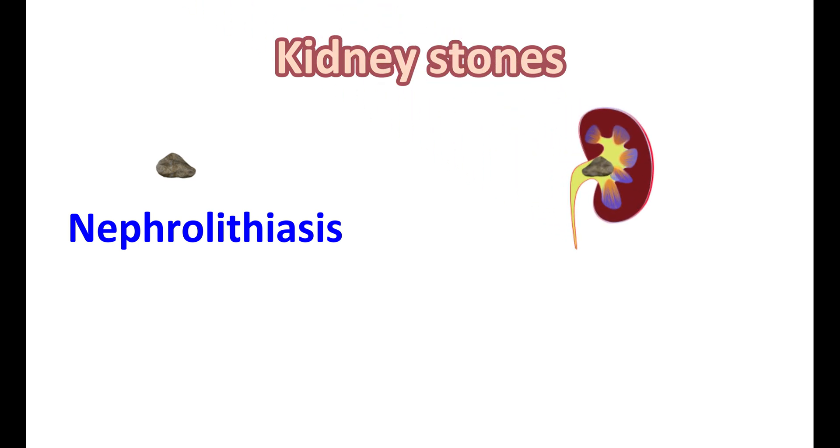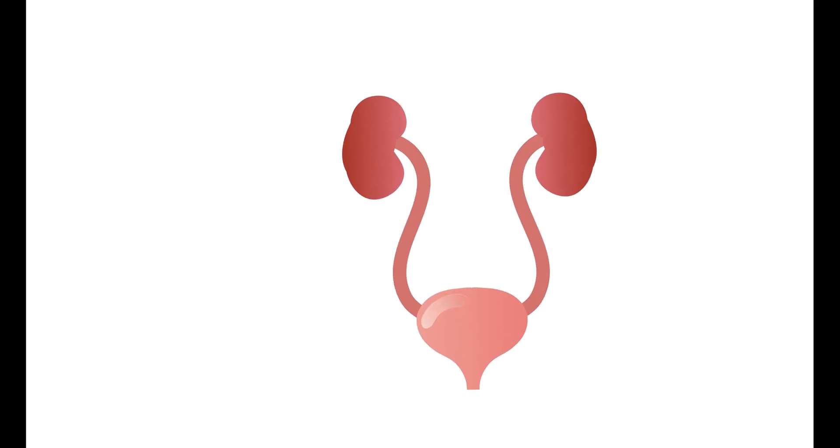Kidney stones are crystals formed by salts and minerals that form hard deposits in the urinary tract. This condition is also known as nephrolithiasis — "lithiasis" indicating formation of stones. When these stones are found within the kidney, it is called nephrolithiasis. They can also be observed in the urinary tract, so they are also called urolithiasis. Because of kidney stone formation, they can produce renal colic or renal pain while urinating, and these pain-inducing stones are also called renal calculi.